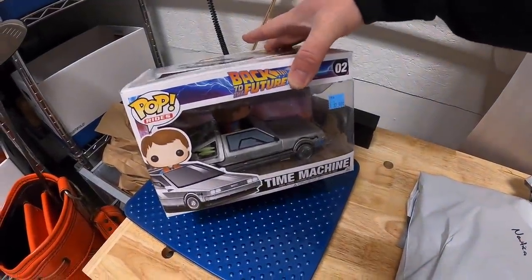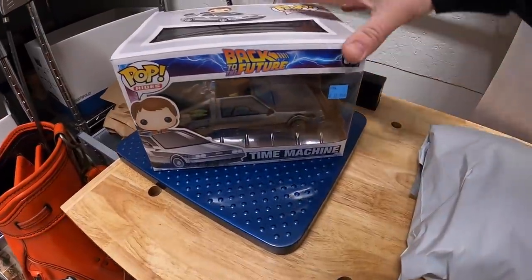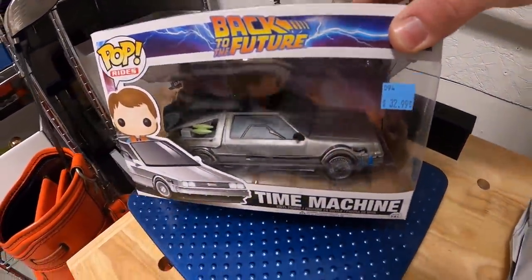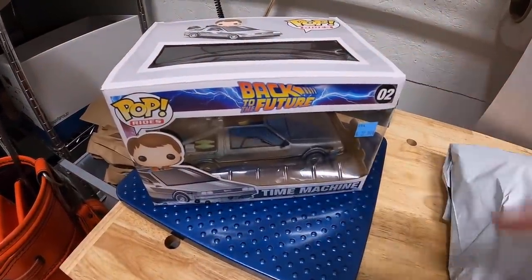Then we got a Funko Pop — this wasn't in my storage unit but it's a sale I made outside of eBay. A viewer named Logan reached out and wanted this. It is Marty in the Time Machine — how cool is that? Part of that big Funko buy I made a couple weeks ago, this sold for $140 free shipping. Thank you so much for the business, Logan.